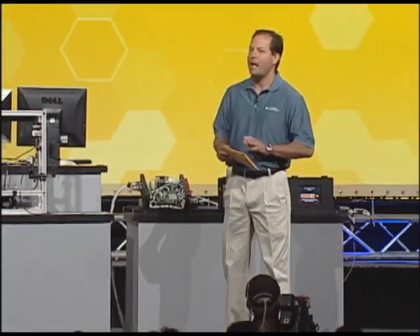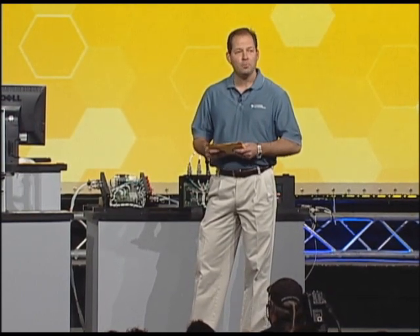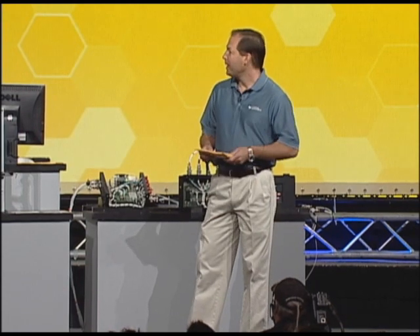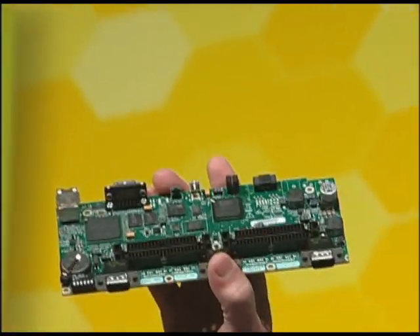A majority of embedded applications require products with a low price as well as a small form factor. In order to meet these customer needs, we've been working on some new RIO products for embedded applications. We've been working on shrinking the size of Compact RIO for embedded applications. What I have in this envelope is the power of Compact RIO in a much thinner form factor. This week, I'm proud to announce we are releasing a new platform of embedded hardware called NI Single Board RIO.